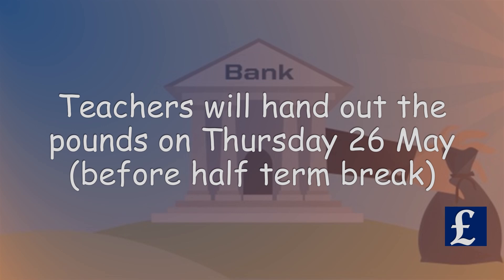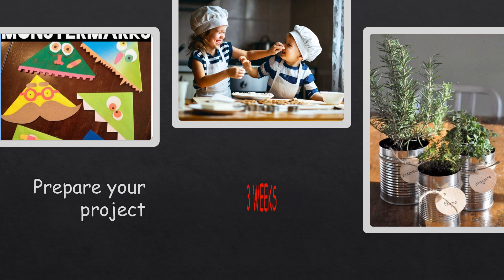The last day of school before half-term, your teacher will give you a pound to take home. You have three weeks to prepare everything you need.